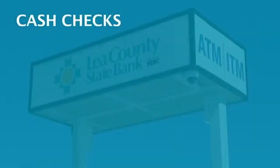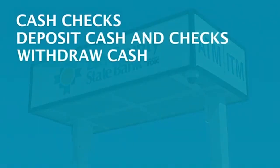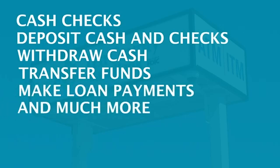Cash checks for the exact amount, deposit cash and checks without a deposit slip, withdraw cash in multiple denominations, transfer funds between accounts, make loan and credit card payments and much more.